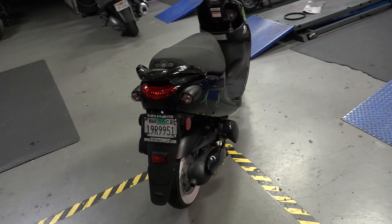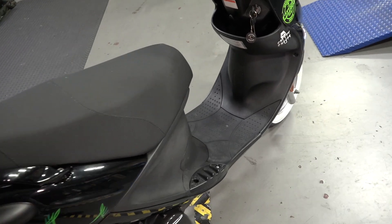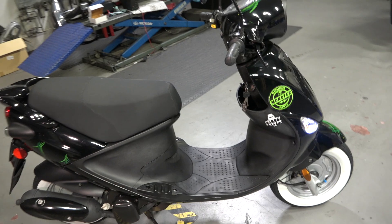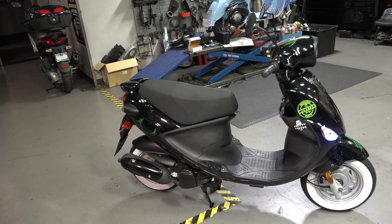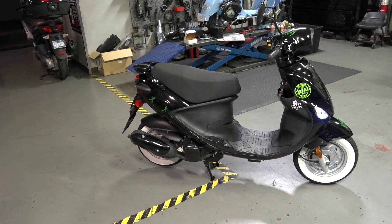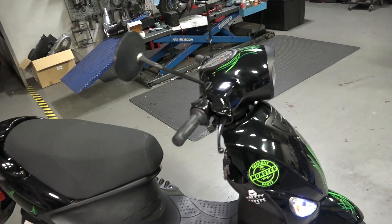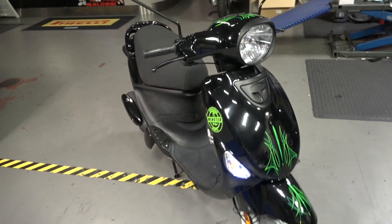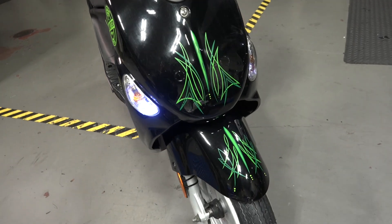It did sit for about nine months. The cool thing is it has a lithium iron phosphate battery in it, and that battery cranks the scooter with no issues right away, even though it's been sitting for quite a long time. So, thanks for watching. I hope this goes to a new happy owner and it's helping out a good friend of the shop. Until next time, it's Robot here from Vespa Motorsport and ScooterWest.com — see you on the next one.